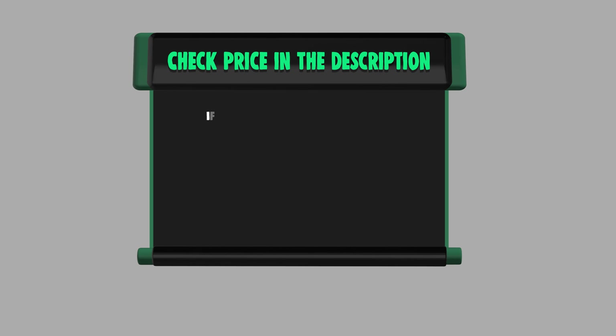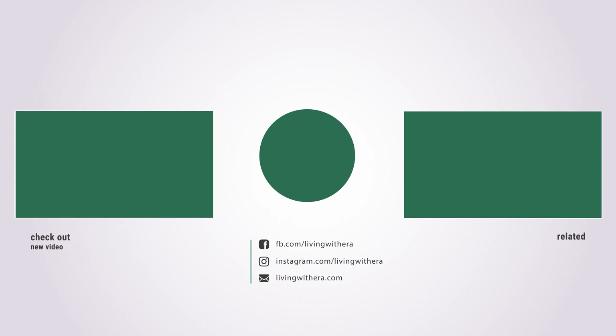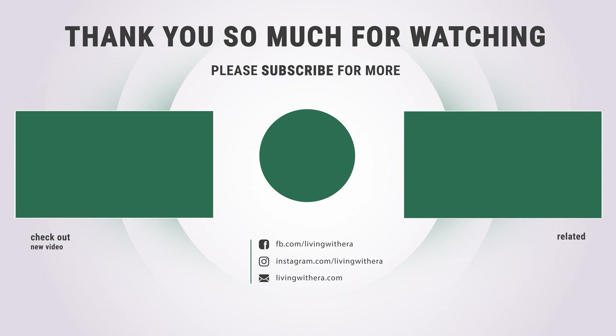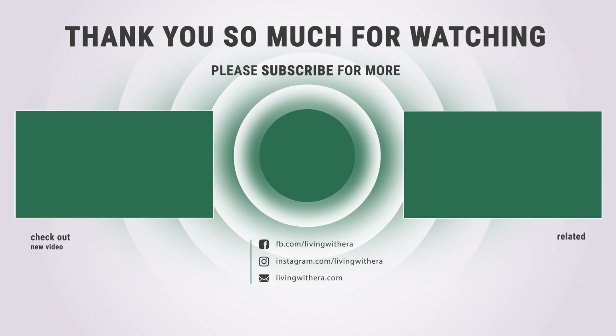If you want to buy any of them, please check the link below in the description for price and more information. That's all for now. If you enjoyed this, make sure to like and subscribe, and drop a comment to give us suggestions. Until next time.